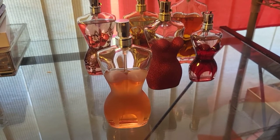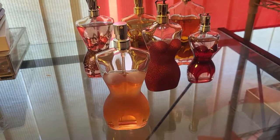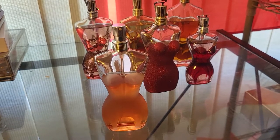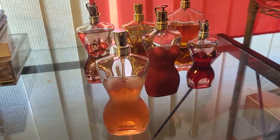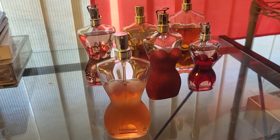It's supposed to be an EDT, so it's lighter, but it acts like an EDP. I consider this a signature perfume because you can use it throughout the year, during the day, and it can also be your date perfume at night.